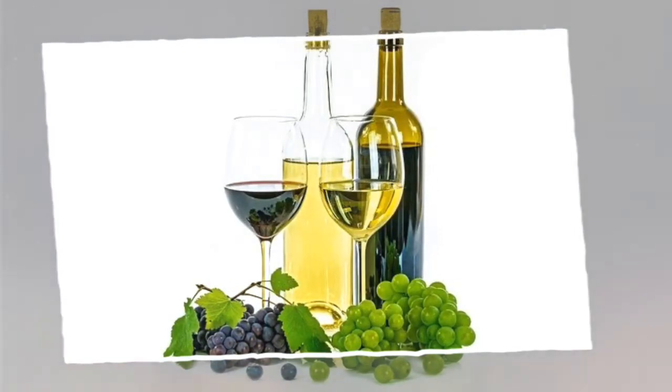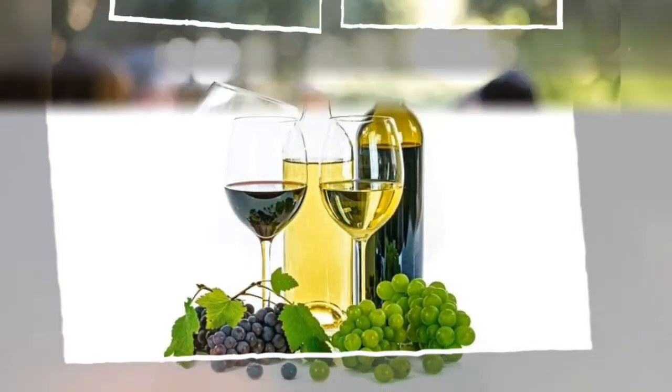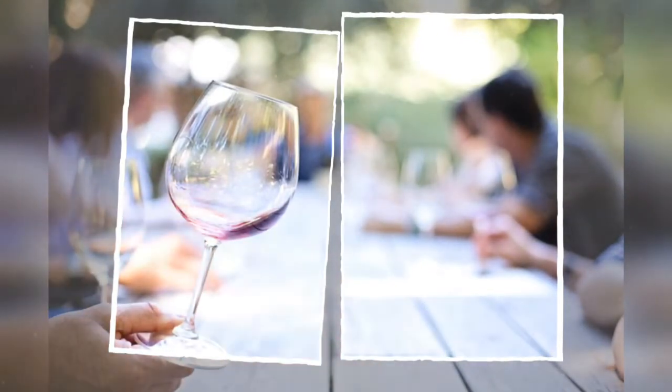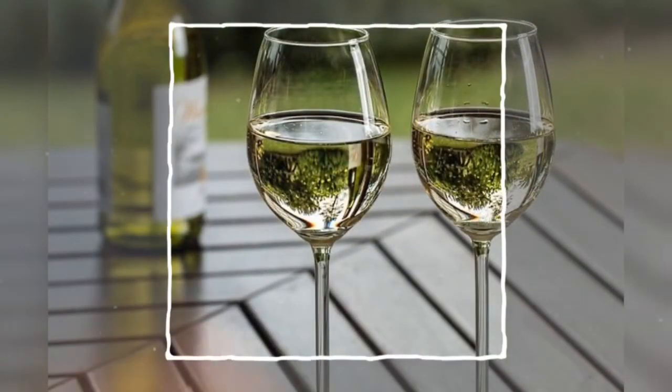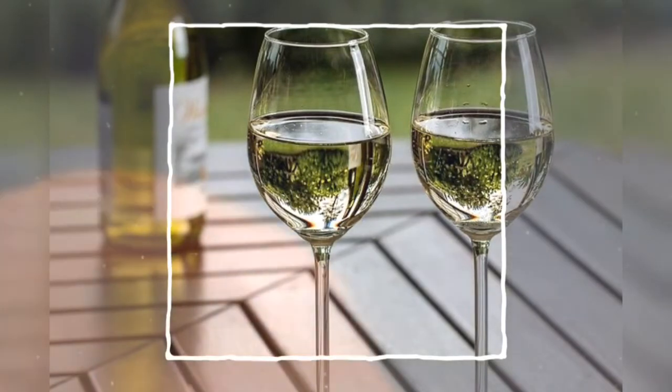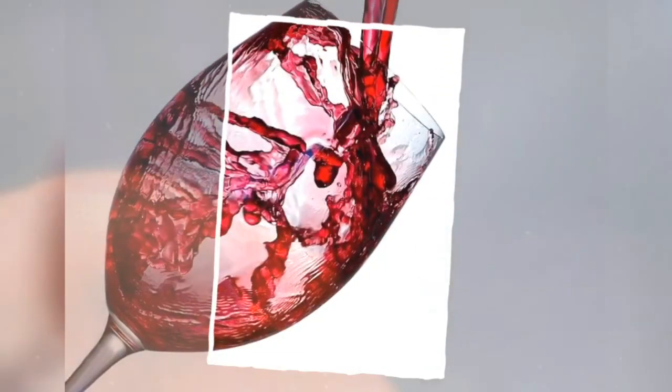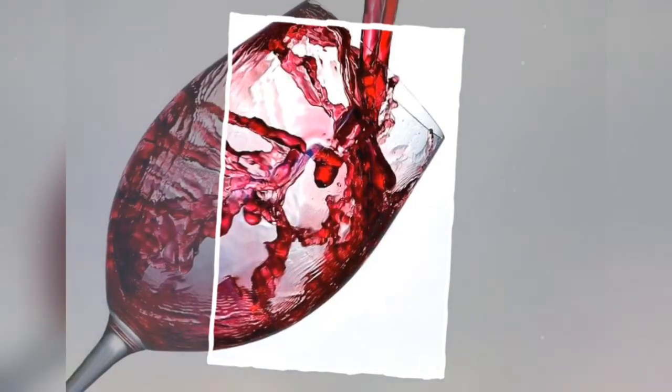Rosé is a type of wine made from red wine grapes, produced similarly to red wine but with reduced time fermenting with grape skins. This reduced skin contact gives rosé a pink hue and lighter flavor. Taste varies by style: light rosé offers rose petal and under-ripe strawberry; medium brings strawberry and summer fruits; heavier styles feature ripe fruits, floral, and spice hints. Body ranges from light to medium-heavy. Notable regions include France, Spain, California, and Italy. Food pairings depend on style — anything from light salads to barbecued meats.